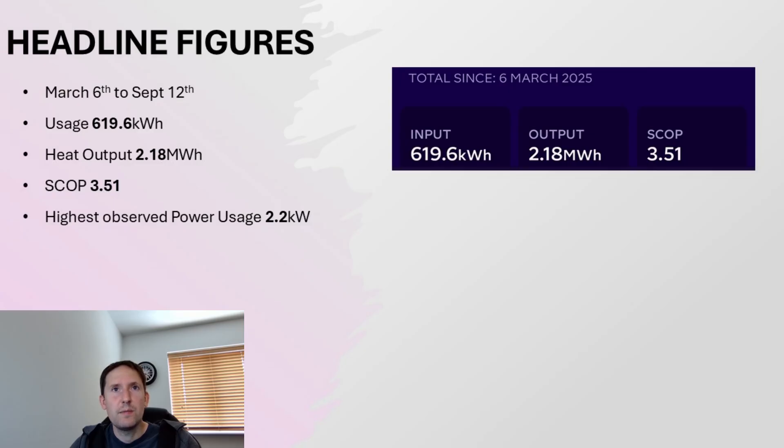Let's kick things off with some headline figures. We're taking the time frame between March the 6th, when the Cozy 6 was installed, to September the 12th. Our total electricity used in that time frame is 619kWh, and our heat output is 2.1MWh. This gives us a SCOP — a seasonal coefficient of performance — of 3.51. The highest observed power usage we've ever seen from the Cozy 6 is around about 2.2kW.